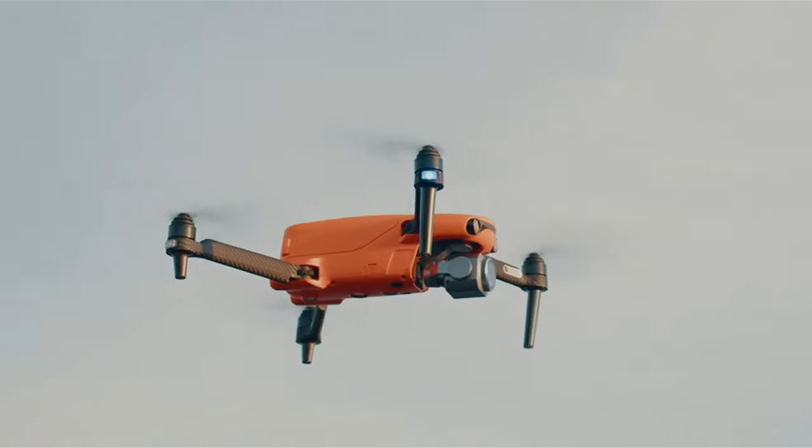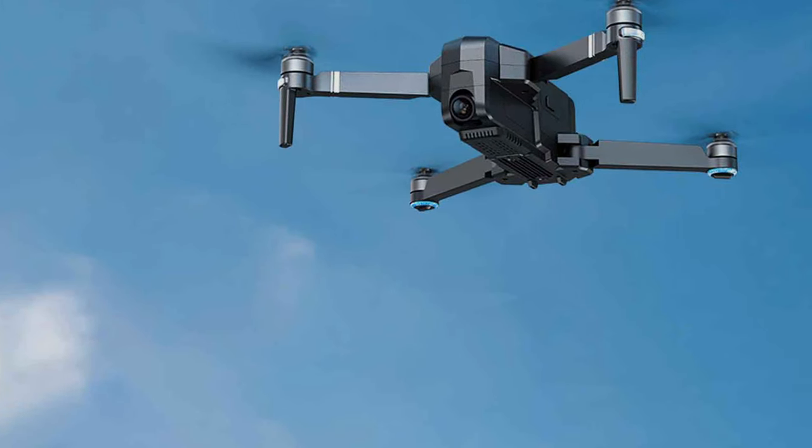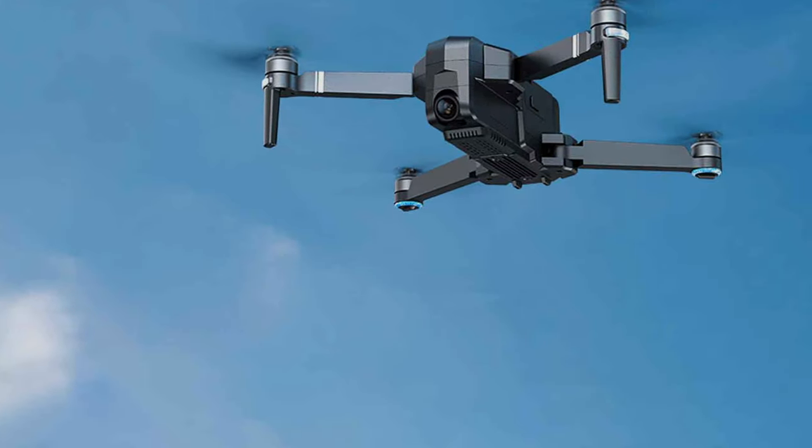We've tested and flown these machines to give you a comprehensive review of their design, quality, usability, and much more. Let's soar into the details.